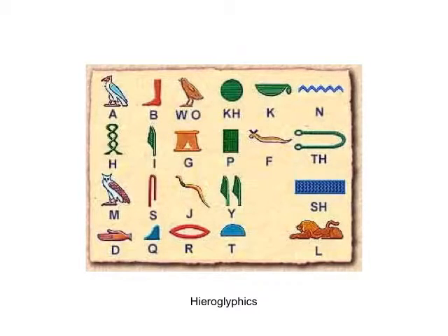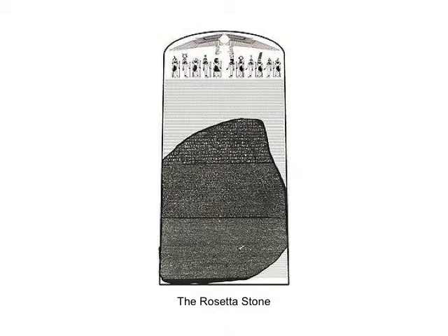We didn't know a whole lot about hieroglyphics for a long period of time until they discovered the Rosetta Stone. The Rosetta Stone was discovered by the French military when they were in Egypt and was brought back to France. There are three distinct areas on the Rosetta Stone: the top was written in Egyptian hieroglyphics, the middle was written in an Egyptian cursive writing, and the bottom was written in ancient Greek.